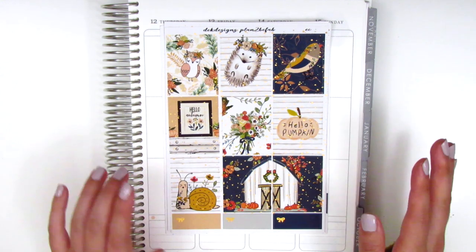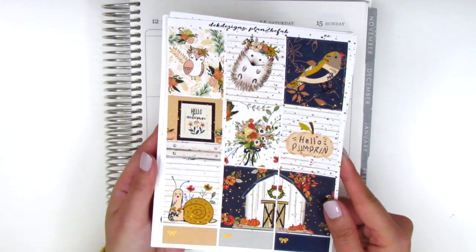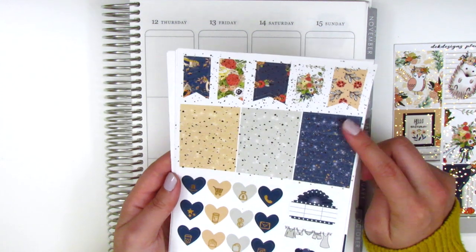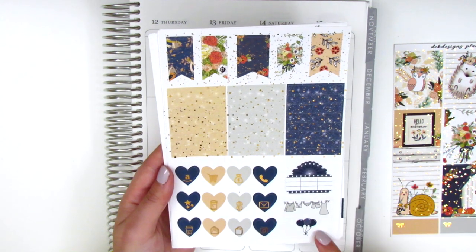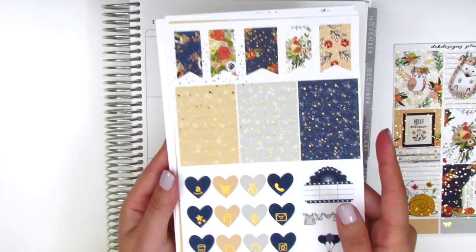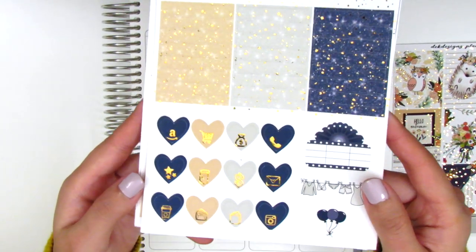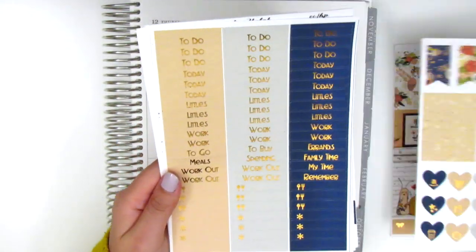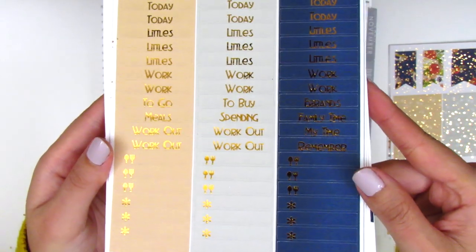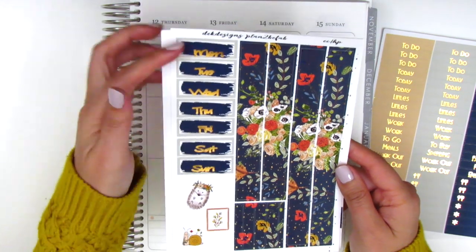The full boxes feature a bird, hedgehog, owl, and snail — I'm not a fan of the snail since I don't like insects, so I probably won't use that one. We also have third boxes, and the kit is in a rose gold foil. There are longer flags, foiled headers, heart icons, a movie marquee, laundry, and balloon sticker. I will say the printing seems a little off-center — the icons are towards the bottom of the hearts instead of in the middle.